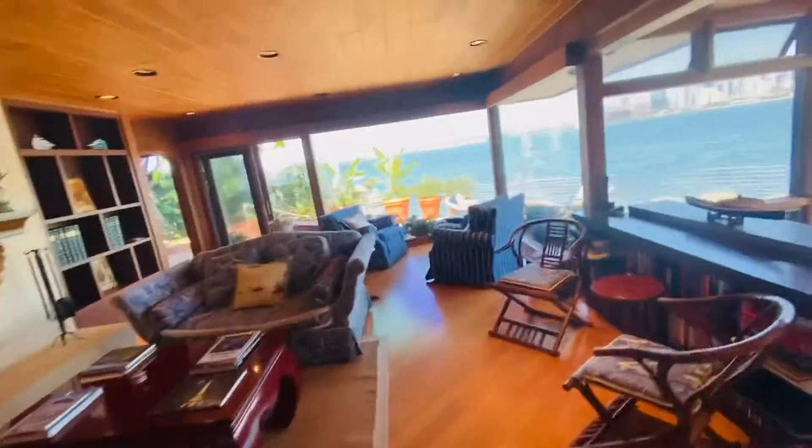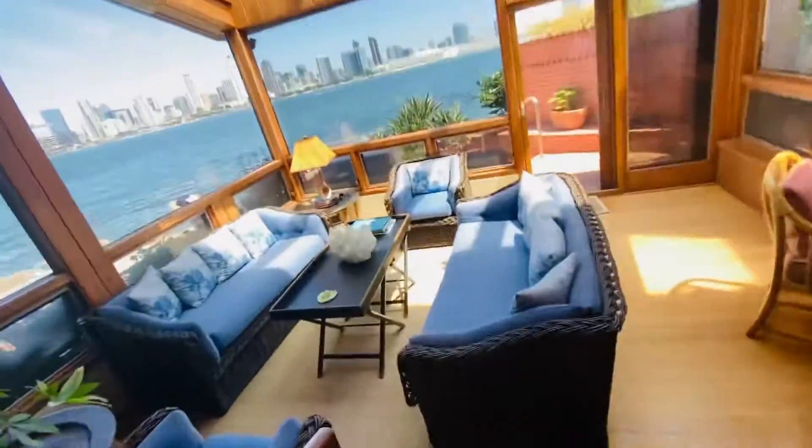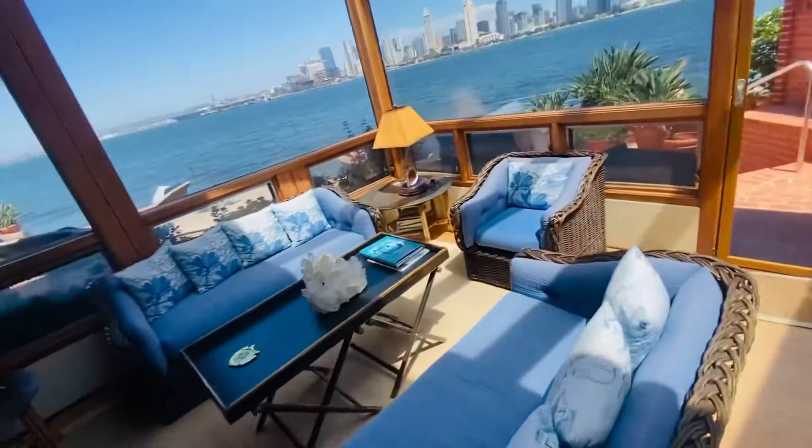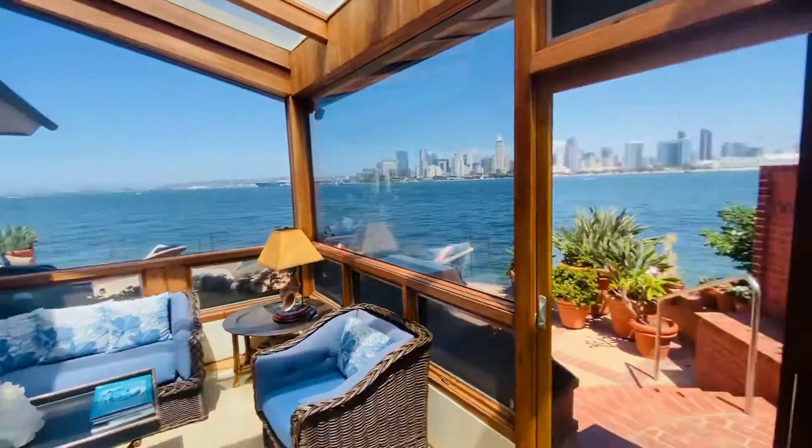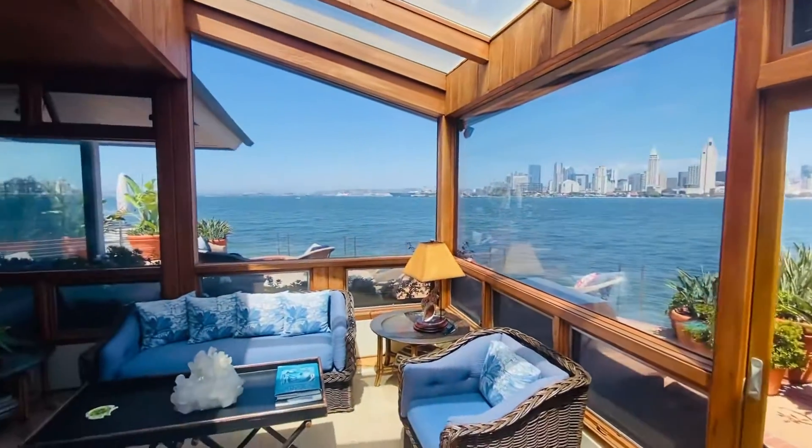Two-car garage. The living room — beautiful. And another living area. Almost 11 million. Gorgeous.